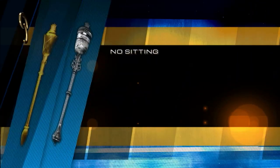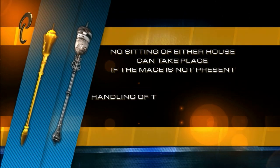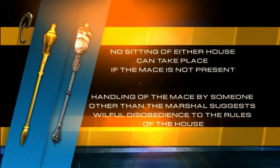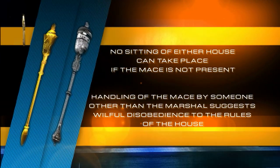Parliamentary practice dictates that no sitting of either house can take place if the mace is not present. Handling of the mace by someone other than the Marshal or a person performing such a role in his absence while the house is in session suggests wilful disobedience to the rules of the house.